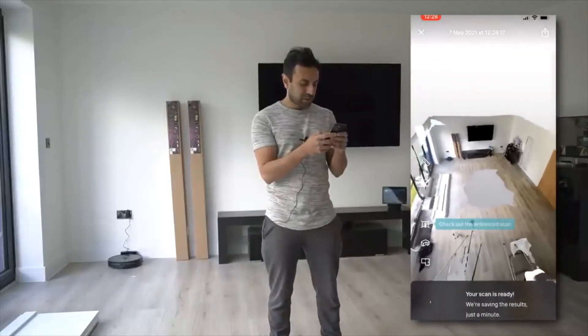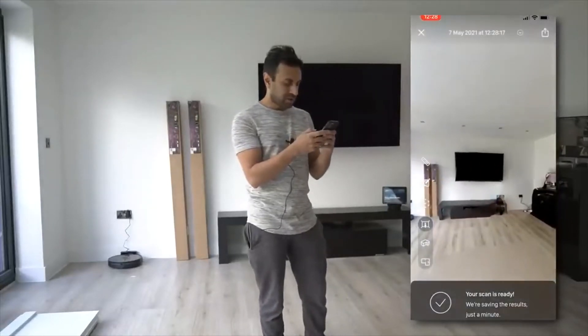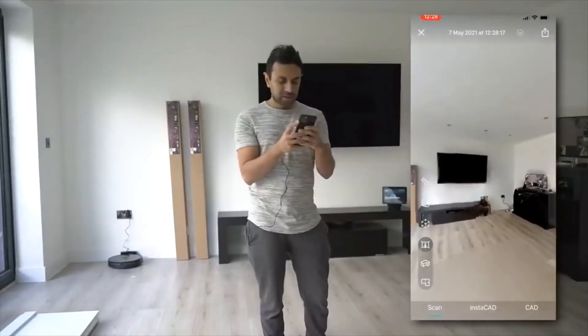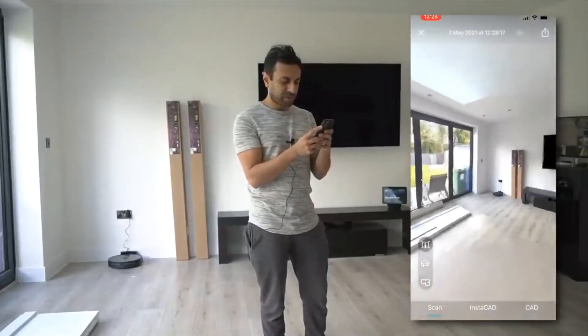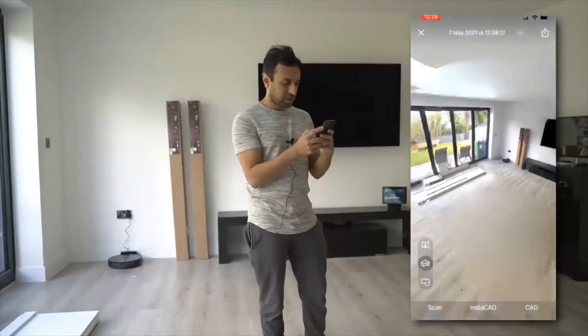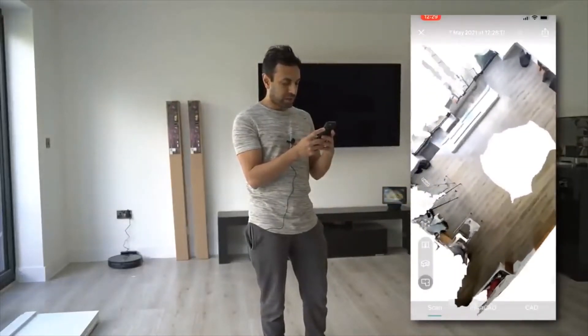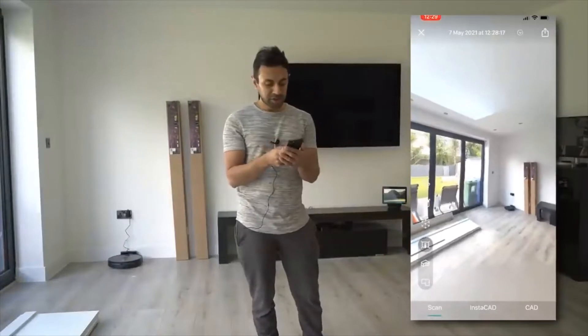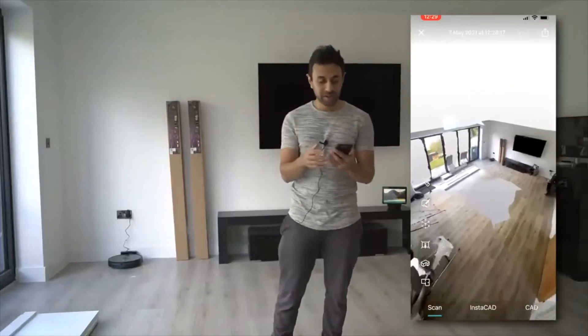You can actually select some of the options on the left hand side — so enhanced scan, let's just take a look at that. You can move everything around in a 3D point of view, which is really cool. This is like a dollhouse view, and you've also got a floor plan view — really cool. You can even go out and share this to whoever you'd like and show them what the room looks like. That's a really cool app that I recommend using for the LiDAR scanner.